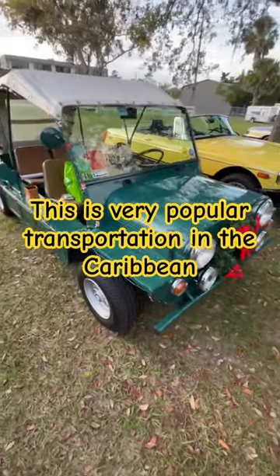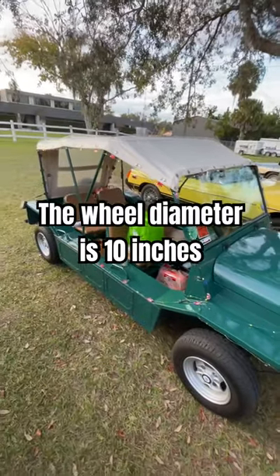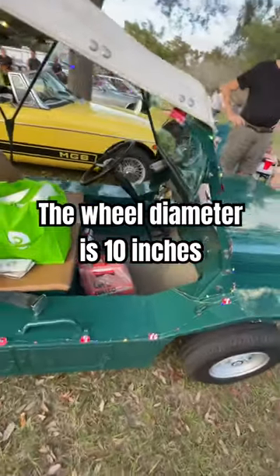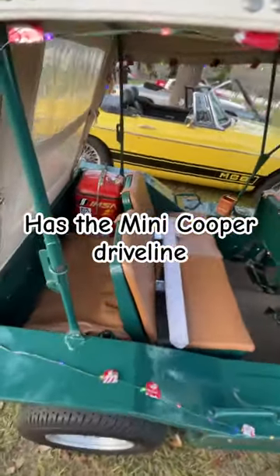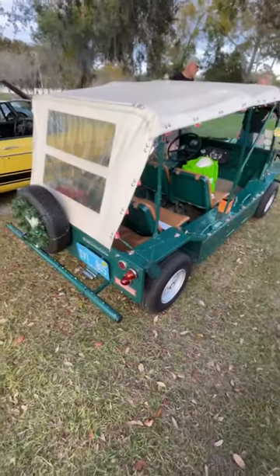If you go to the islands — Virgin Islands, any Caribbean island — you'll see plenty of these roaming around. It's a perfect vehicle, pretty informal, you just hop in and go like a golf cart. I wouldn't go more than 40 miles per hour on this, but these folks drove all the way here on a trailer.